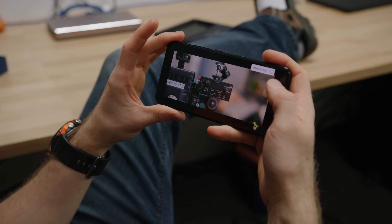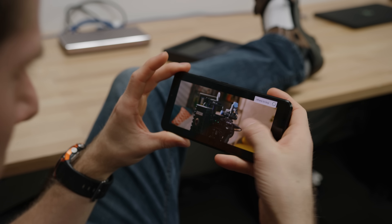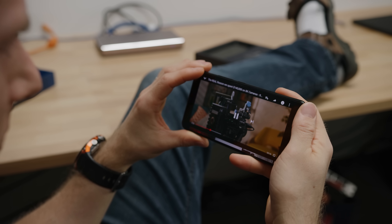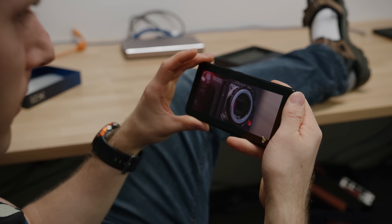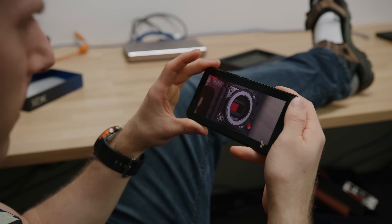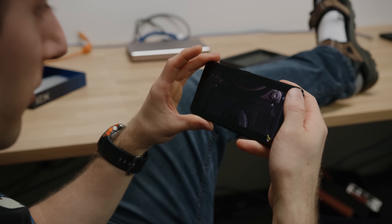Man, that screen looks good though. I love ultra-wide displays — which is why it's all the more a mystery why this isn't stretching to the edges. This display looks good for a value phone. Isn't that crazy? It's even got P3 color space support.